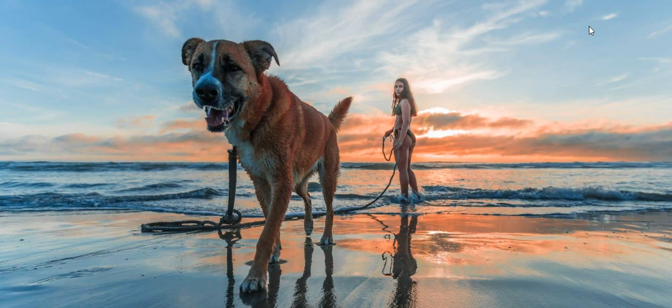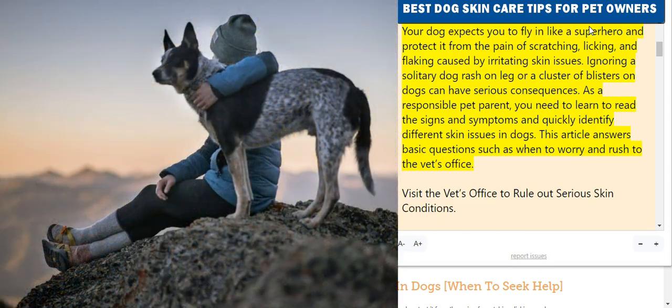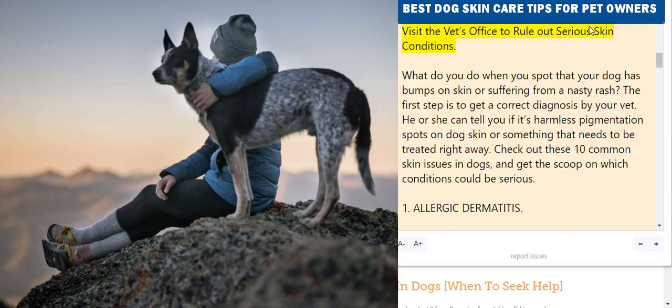Your dog expects you to fly in like a superhero and protect it from the pain of scratching, licking, and flaking caused by irritating skin issues. Ignoring a solitary dog rash on a leg or a cluster of blisters on dogs can have serious consequences. As a responsible pet parent, you need to learn to read the signs and symptoms and quickly identify different skin issues in dogs.